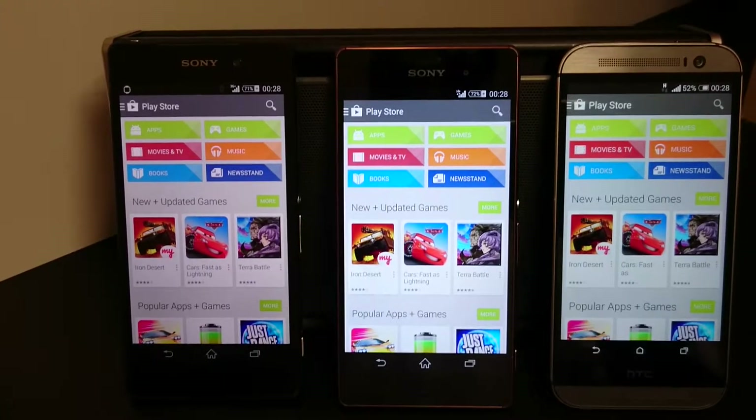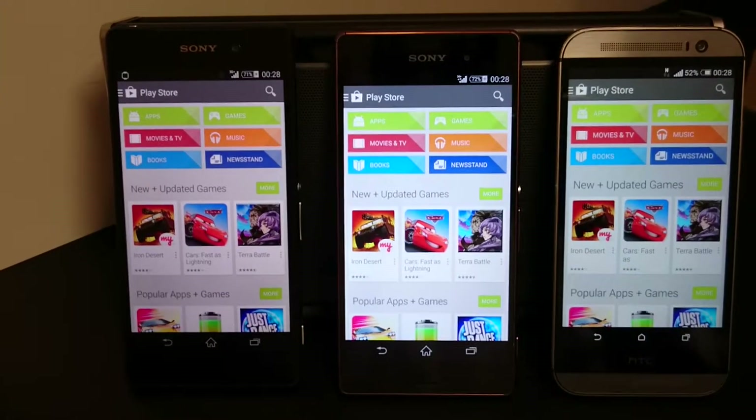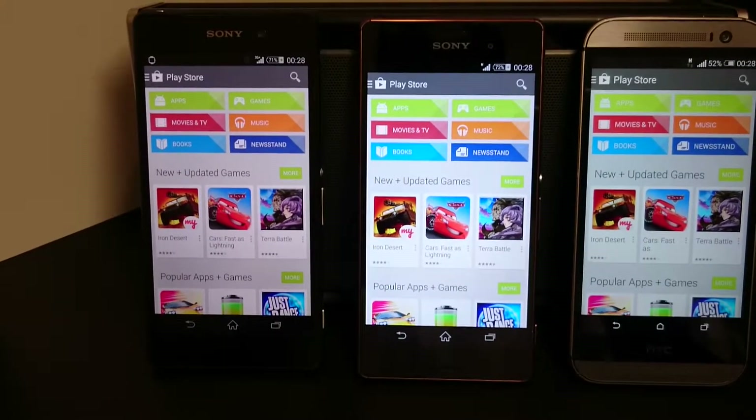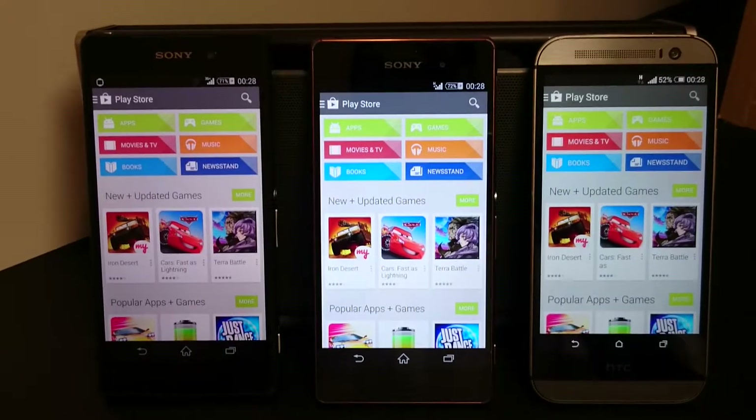These are all results from lab tests conducted by various testers around the world, so these figures are actually quite true. But in real life — that's the thing I want to see — how do the phones come across when we look at the screens and how do they look to the normal human eye?